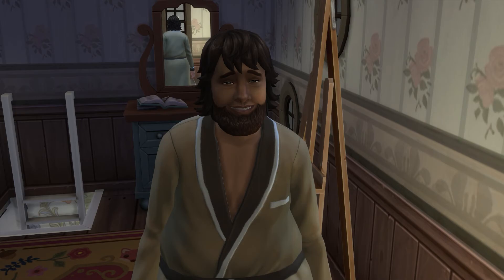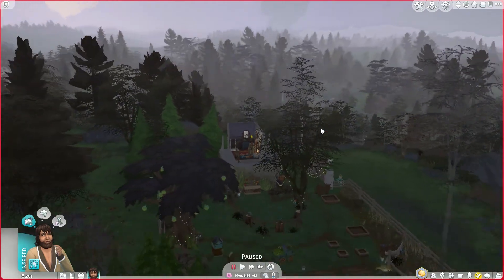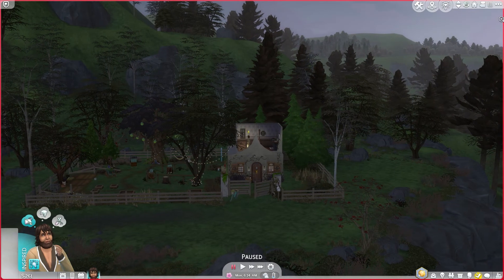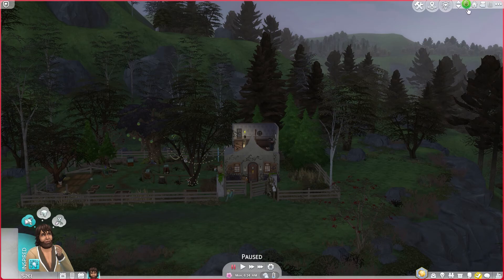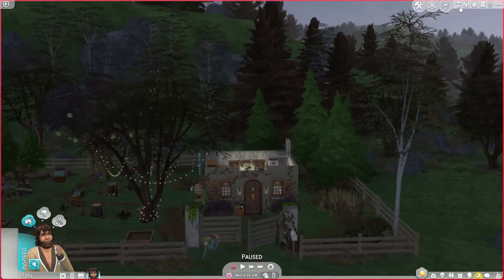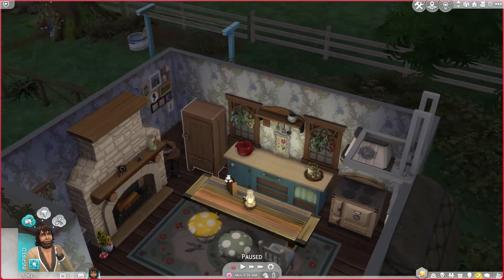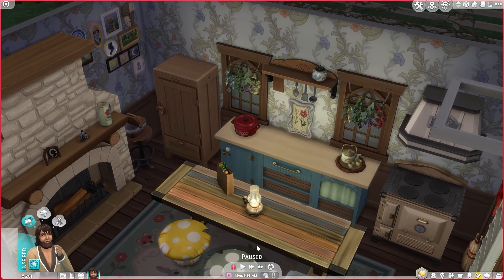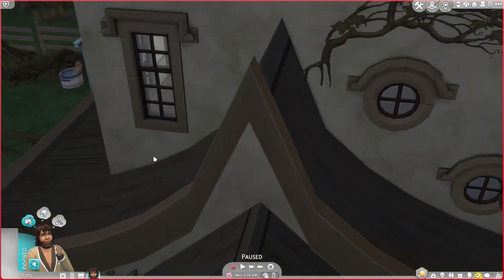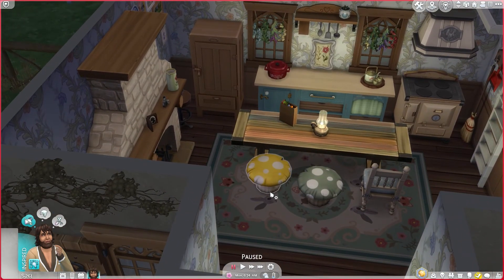It's very dark right now in my game because it is 6:14 a.m. and it's a very cloudy morning here in Henford-on-Bagley. In case you didn't see episode one, just a reminder: my filming format for this series is one Sim Day per episode. So it is 6 a.m., which is when we start our day. This is Sebastian — he is our frog finder dude, half hobbit, half human kind of guy.